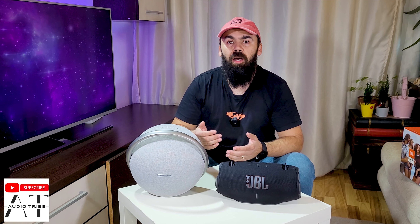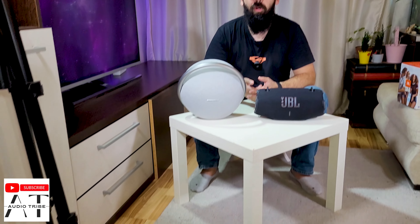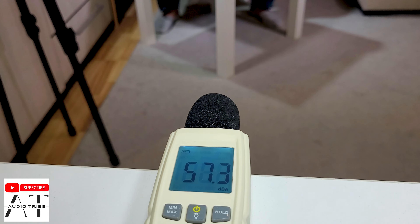To see which is louder, I placed a decibel meter at a meter and a half apart from the speakers to measure the decibels.